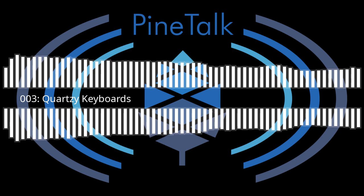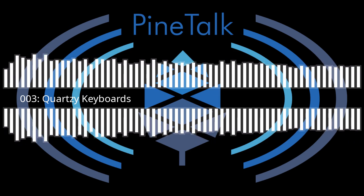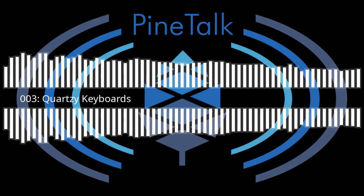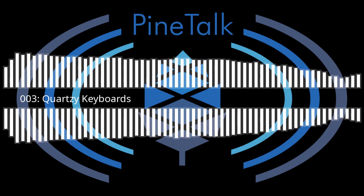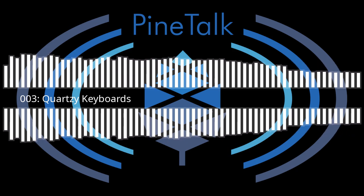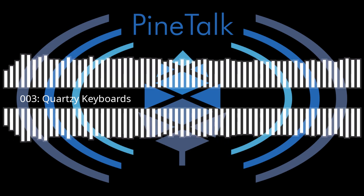Moving on to PinePhone news from the community update: there's an update on the keyboard accessory they're developing, and the default OS shipping on PinePhones has been announced as Manjaro Plasma Mobile.